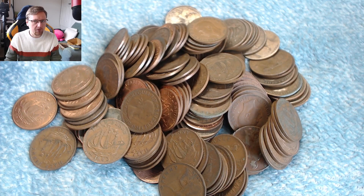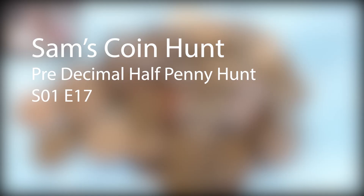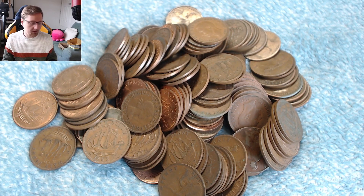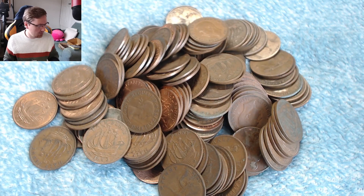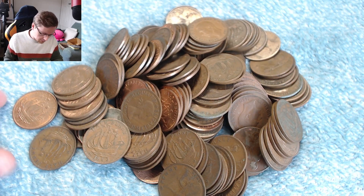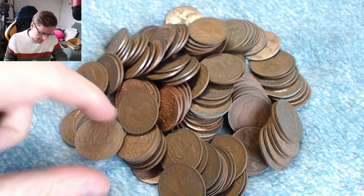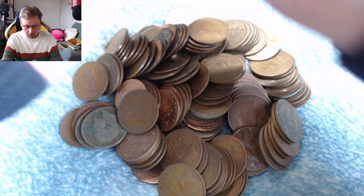A whole bunch more half pennies — let's go hunting! Hello and welcome to this episode of the half penny coin hunt. We've got a whole bunch more half pennies here. We are just looking out for dates for our date run, mainly still looking for the 1800 coins. So without further ado, let's grab a first batch and see what we've got.